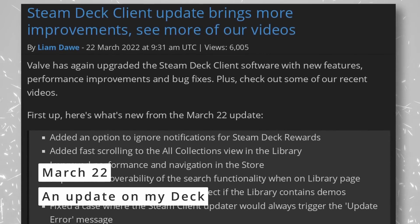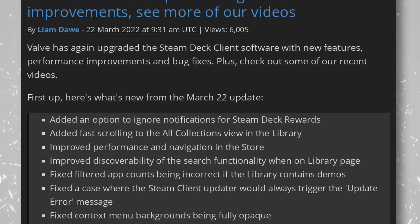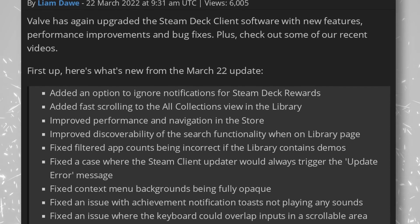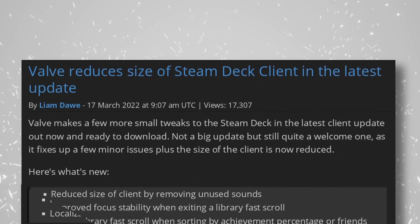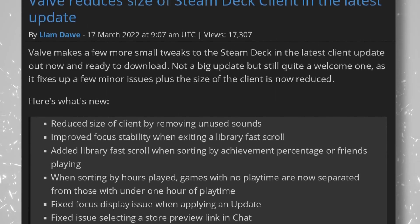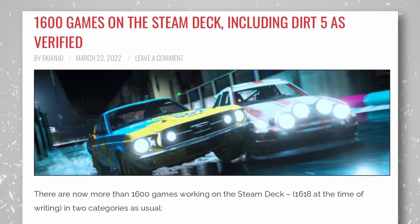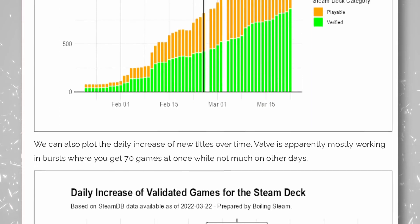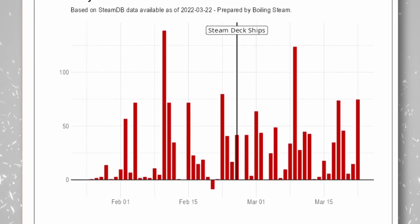The Steam Deck is receiving regular updates. New options now allow ignoring notifications for Steam Deck rewards, going to collections view in the library is easier, store performance has been improved, search is more prominent on the library page, and unused sounds were removed to reduce client size. Scrolling is smoother and faster, and many issues have been fixed. The Steam Deck library has now reached 1,600 playable or verified titles, including 868 verified. Big names recently added include Outlast 2, Halo Spartan Strike, and Dota Underlords.